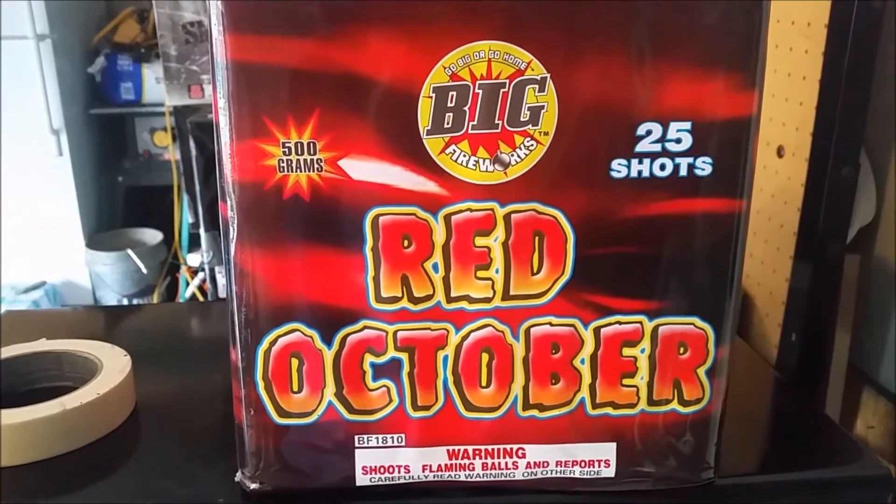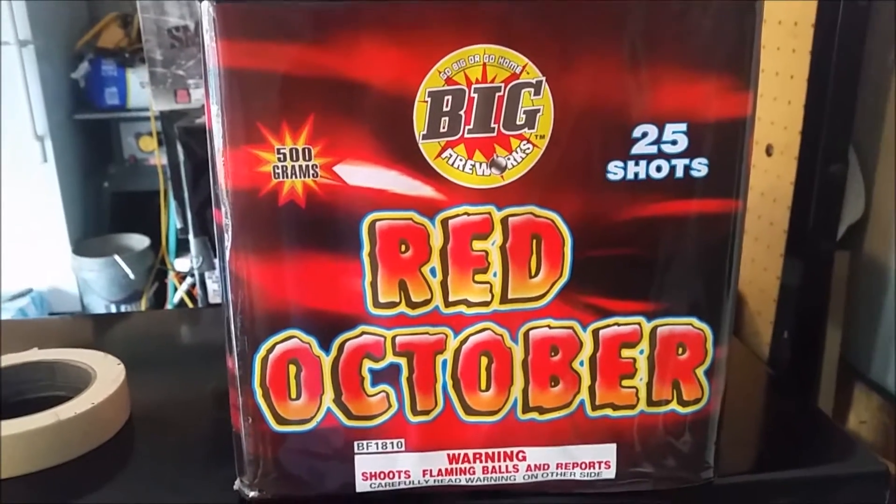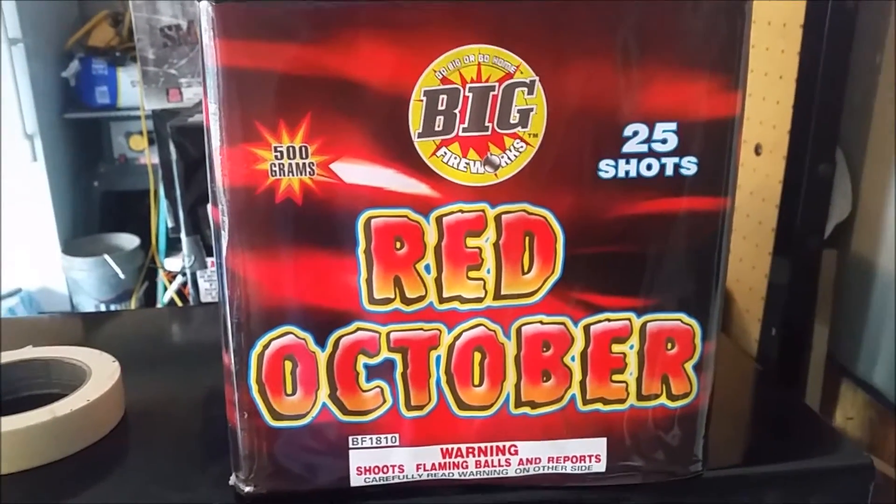Here's another one of my favorite cakes by Big Fireworks. It's Red October. It's 25 shots. It's all red with red glitter, red and gold glitter. Really pretty cake.